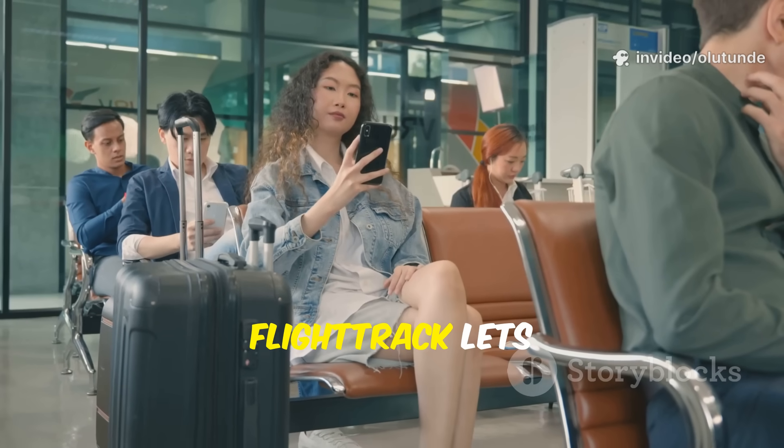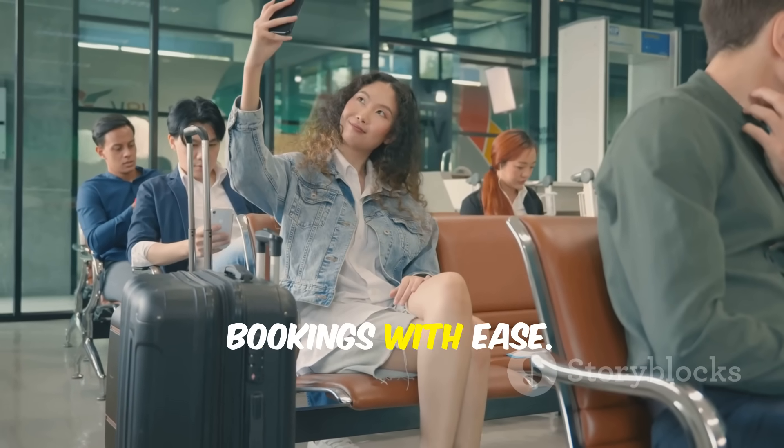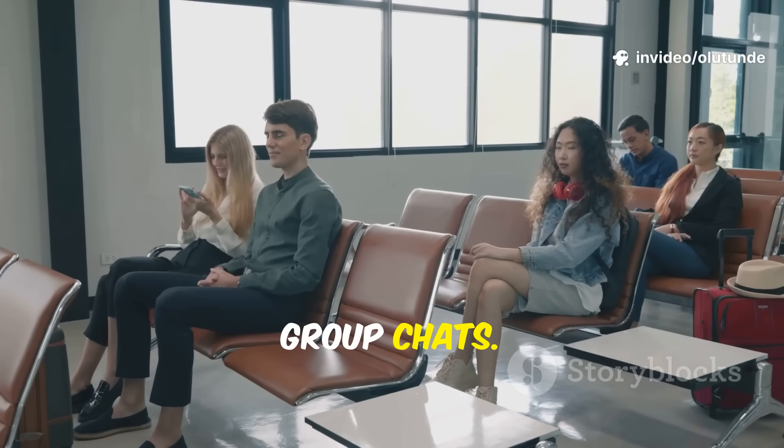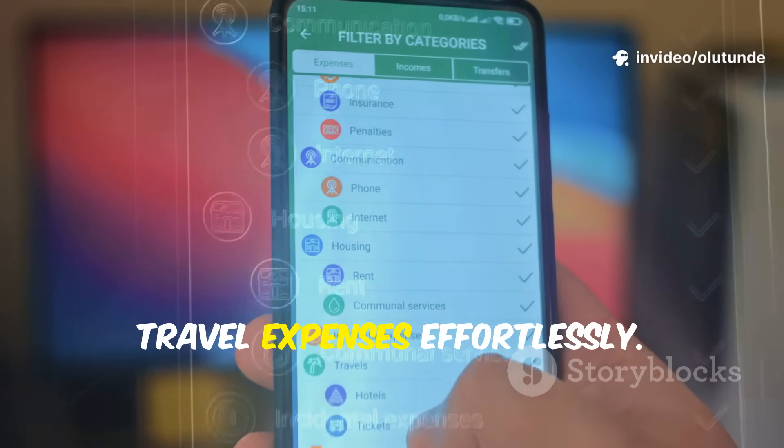Travelling with friends or family? FlightTrack lets you manage group bookings with ease. Share itineraries, keep everyone updated and avoid the confusion of endless group chats.